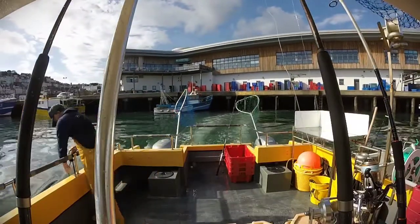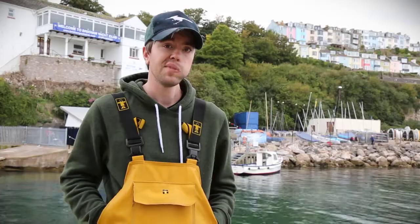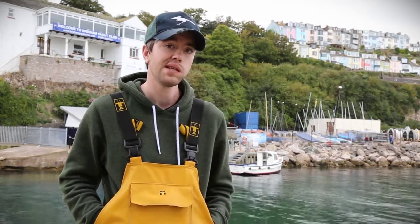We use hook and line methods — rod and line. We use that exclusively because of the sustainability aspect and the quality of fish that you get from that method.